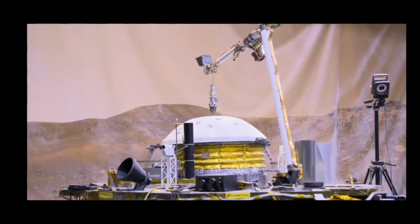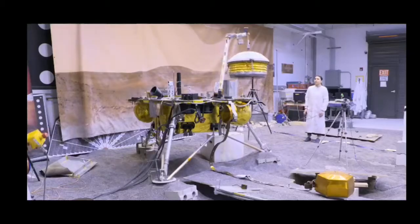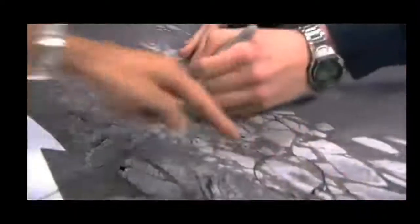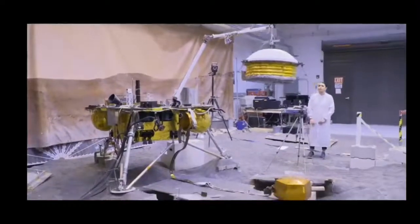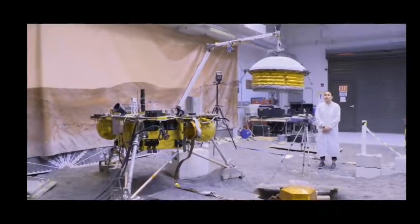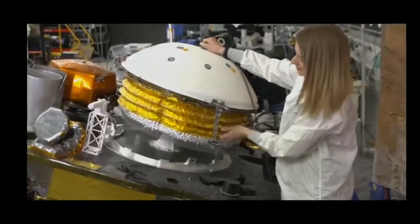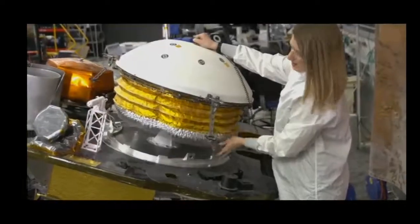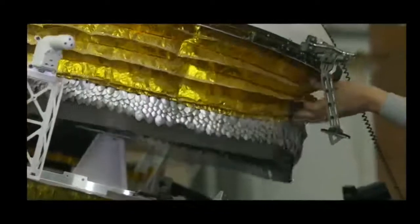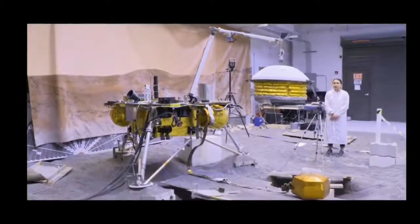JPL built an almost identical replica of the lander and created a test bed of its landing site from satellite photos of Mars. Today, the engineers attempt to attach the wind and thermal shield to the seismometer. The wind and thermal shield consists of a dome, as well as a skirt made of mylar — the gold accordion part — as well as chain mail, so it falls down and accounts for any unevenness in terrain.